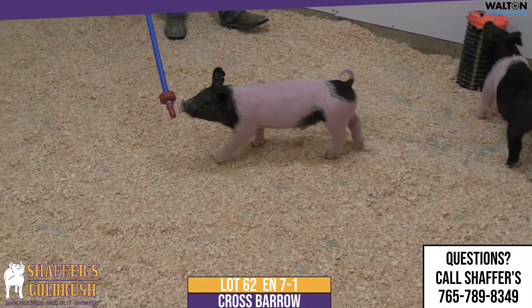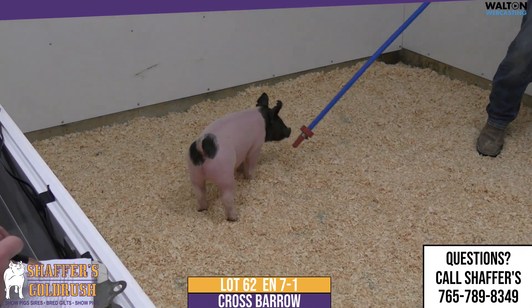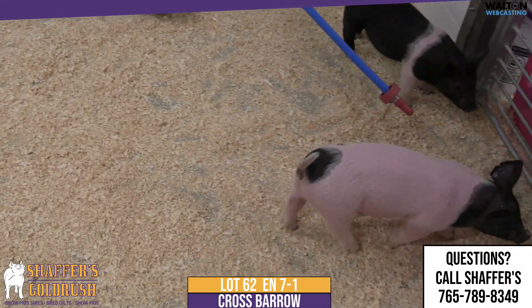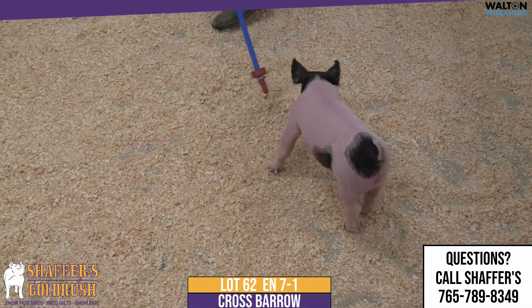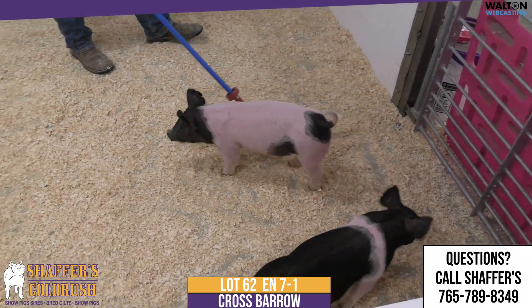Lot 62, 7-1 — this is Trick Shot, reaching high again. Trick Shot was a purchase from Brian and Skeep last fall, and we're loving the pigs that we have out of him. If you haven't had the opportunity to use him yet, he's probably a boar to put on your short list. The sow here goes back to our two most predominant sow lines at Schaefer's Gold Rush.